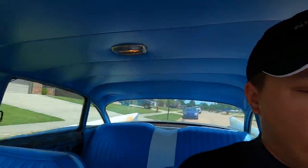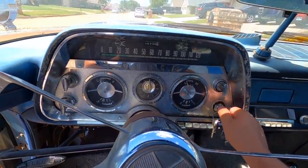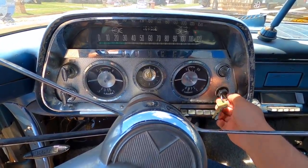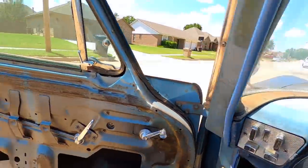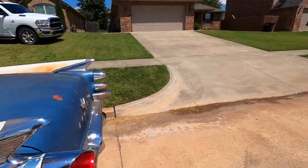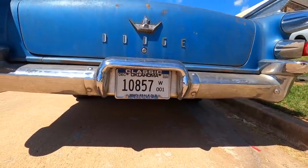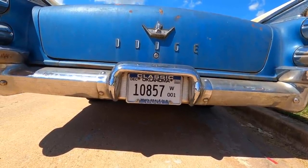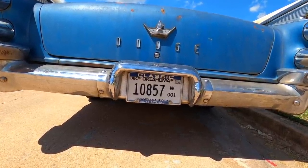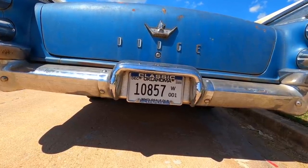For those of you cool enough to stick around to the very end — let's do a cold start on the old Coronet. Pump the gas a couple times, let the fuel pump prime up. Oh yeah — any smoke? Nope, no smoke. I could listen to that all day guys — music to my ears.